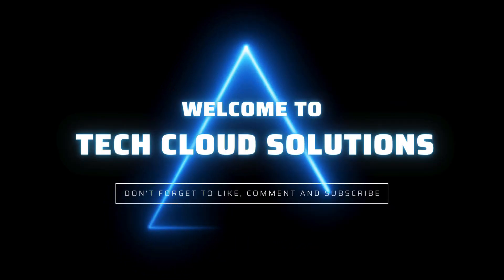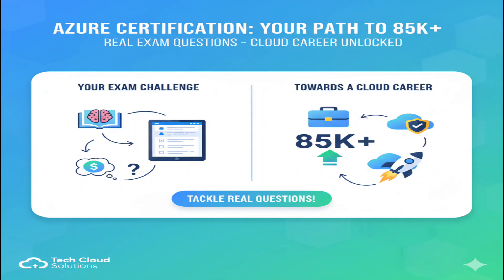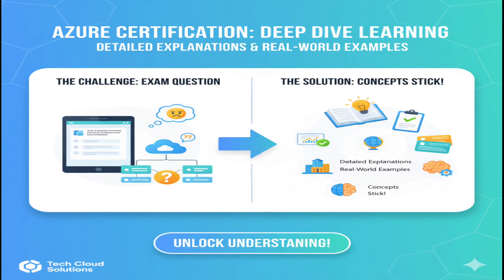Welcome back to AZ-900 Journey Part 8. In this episode, we're tackling real exam questions that will get you closer to your Azure certification and that 85K-plus cloud career. Each question comes with detailed explanations and real-world examples to make these concepts stick. Let's dive in.